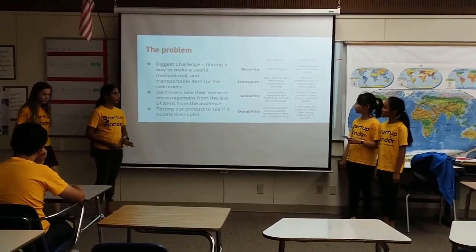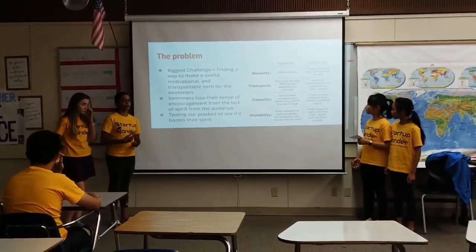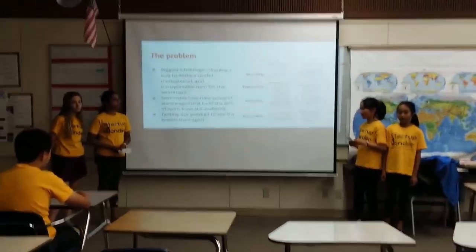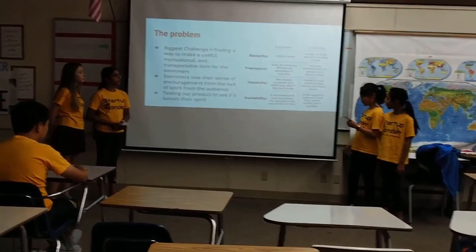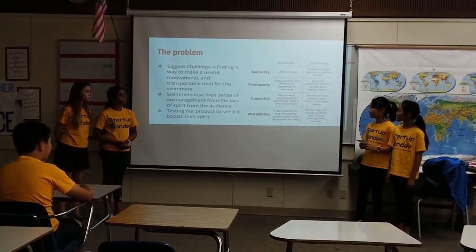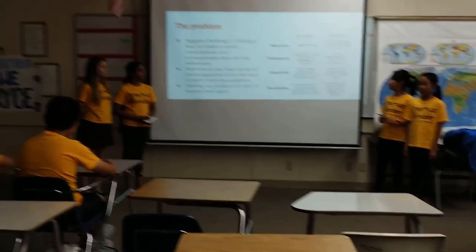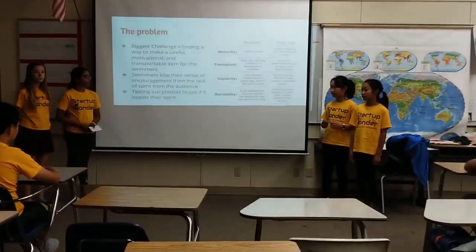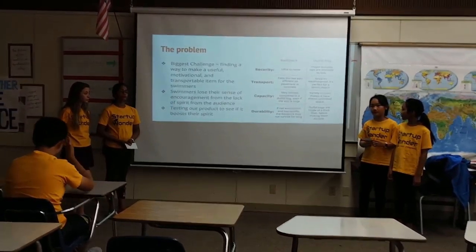The problem we have is we have to test out if our product would actually raise the spirit of the swimmers. Here is a graph comparing a backpack and a duffel bag across several columns. As you can see, backpacks have almost no security, but duffel bags have lockable zips that can be provided to improve security. Backpacks are not efficient for pavement or concrete, but the duffel bag is waterproof and makes it perfect for a sports match. The capacity of a backpack is very little compared to a duffel bag, even if you raise it to the largest size — for a duffel bag, the variety makes it have almost unlimited space. The durability for a backpack, if it's not waterproof, makes it almost not last as long. For a duffel bag, they are made of a thick fiber that makes them durable.